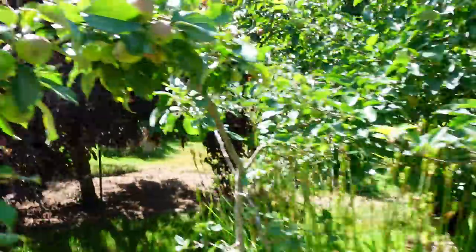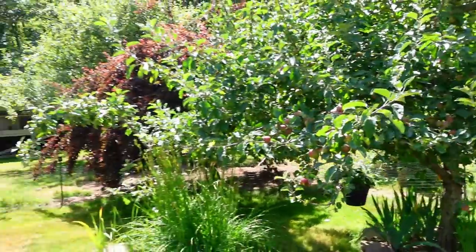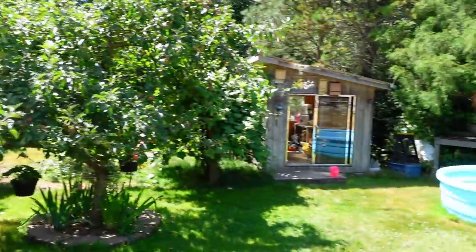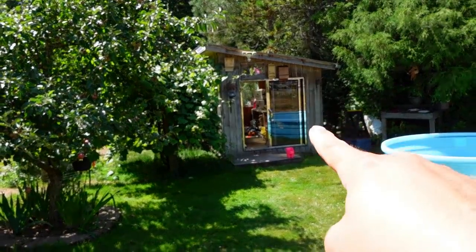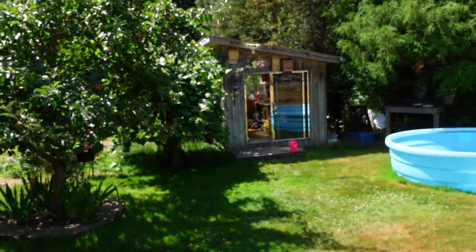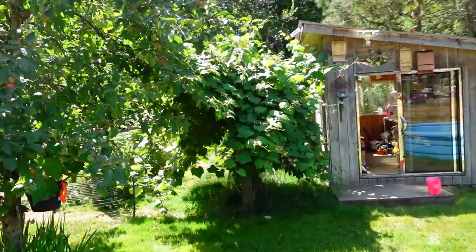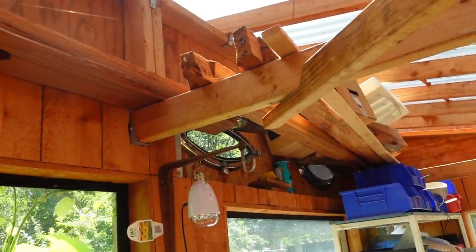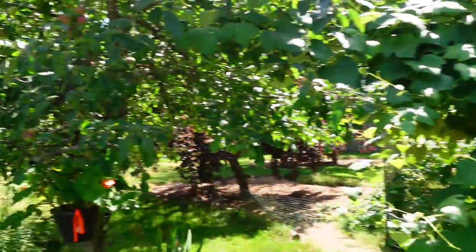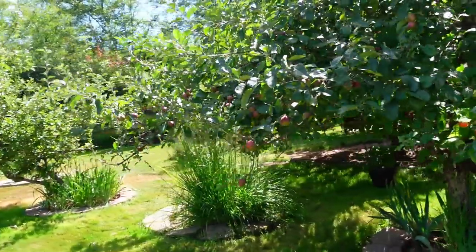Everything here is from scrap - that's an old sliding glass door out of a 58-foot yacht. You'll see there are port windows in here as well, taken out of a boat. Fun fact about me - I used to build that 58-foot yacht, so I've got a lot of scrap parts laying around, and that's why we got that stuff.